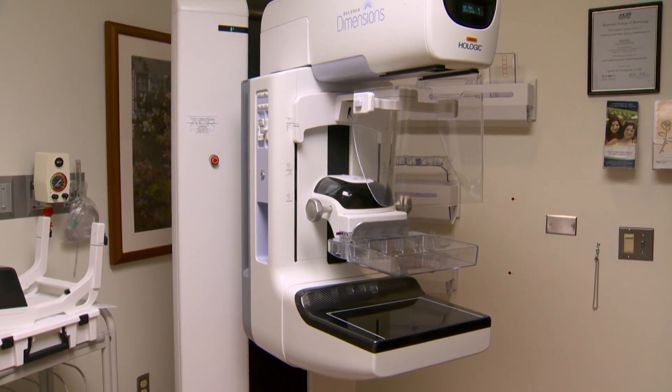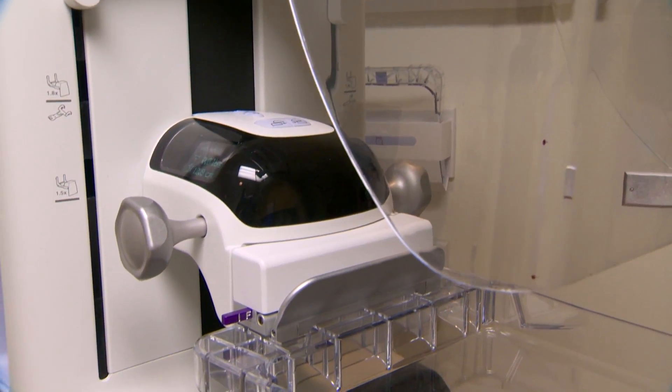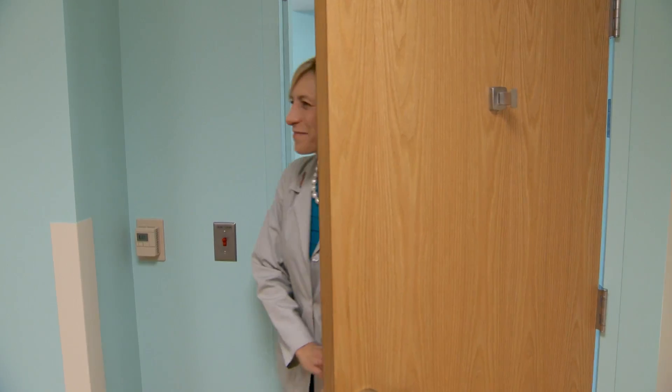Carrie's doctors first discovered an issue during a routine mammogram. What they found was something called an architectural distortion, and at that point they told her she needed a biopsy. What the biopsy showed was something called a radial scar — because of the way it's formed it can become cancerous, so they needed to take it out completely.